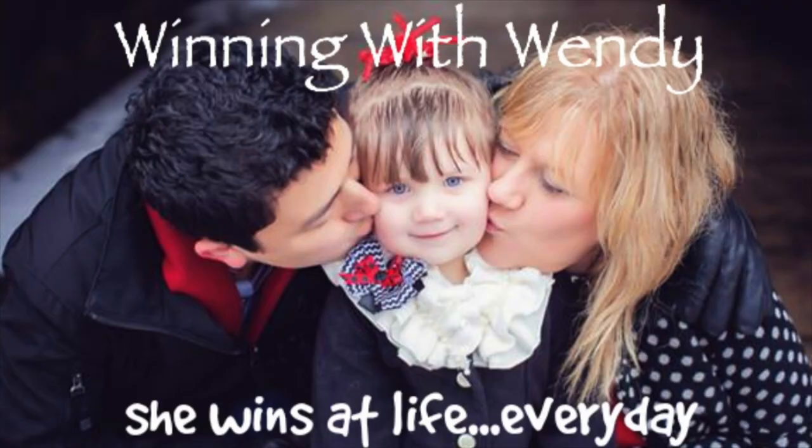Hey guys, it's Wendy Valencia and I wanted to tell you how we are going to save money on our Christmas gifts this year. Hey y'all, today we're in my mom's guest room. This is Mauricio's office, I guess, and welcome to my mom's guest room.